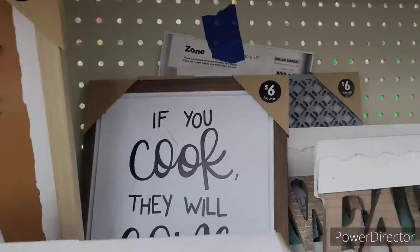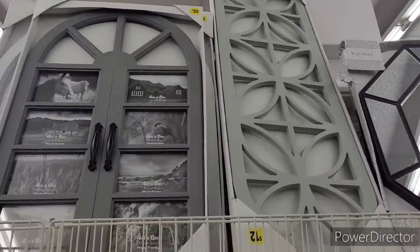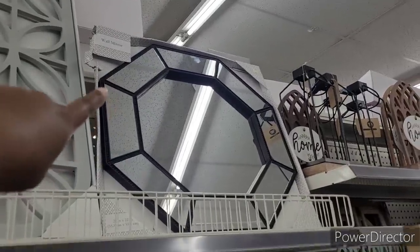If you cook, they will come — $6. Up here they have some little arches to put pictures in — $20. They have this decor piece — $12. This mirror right here is $20.